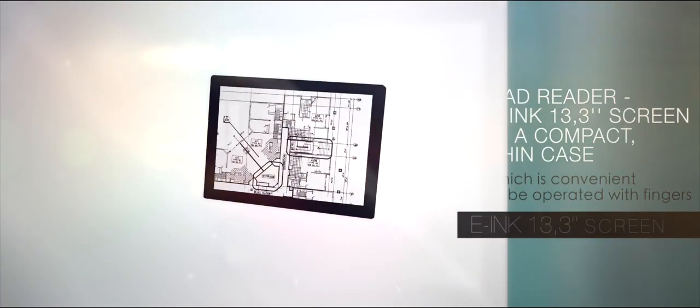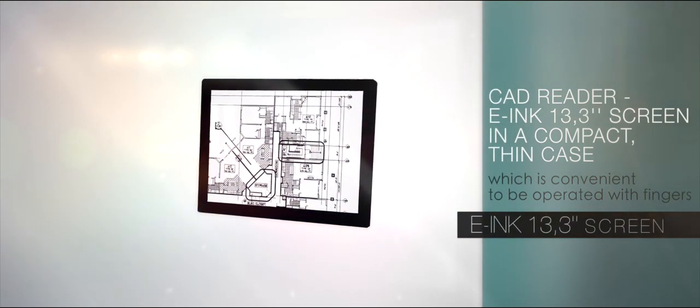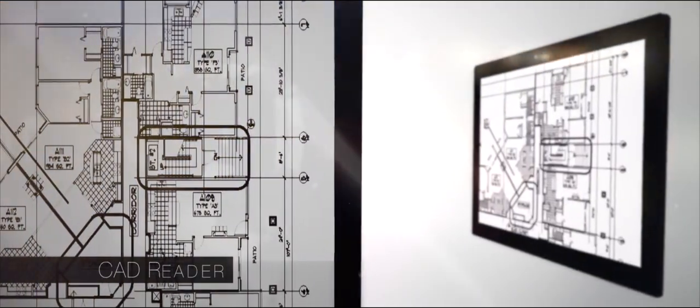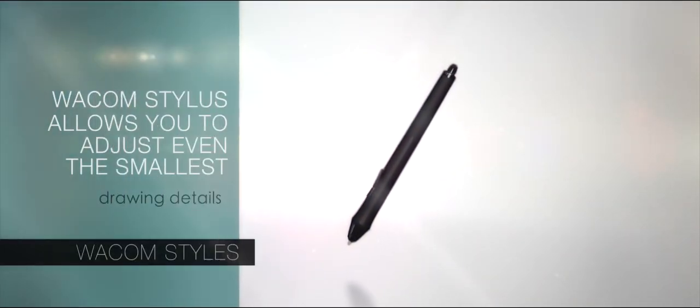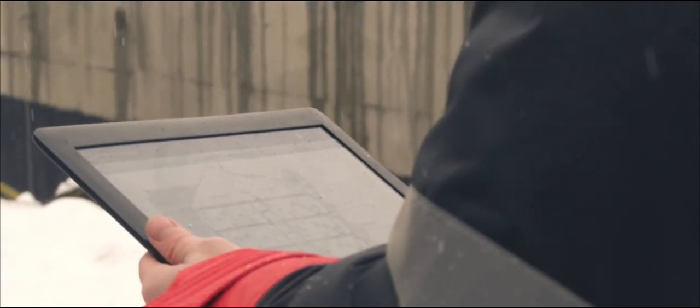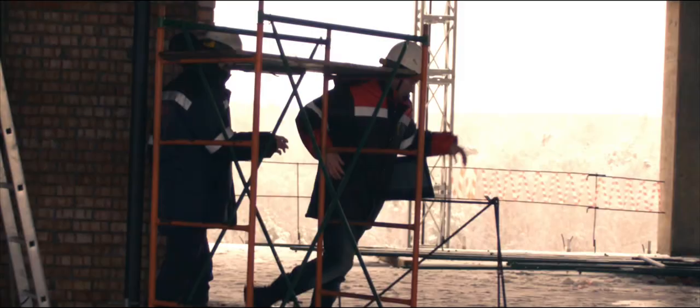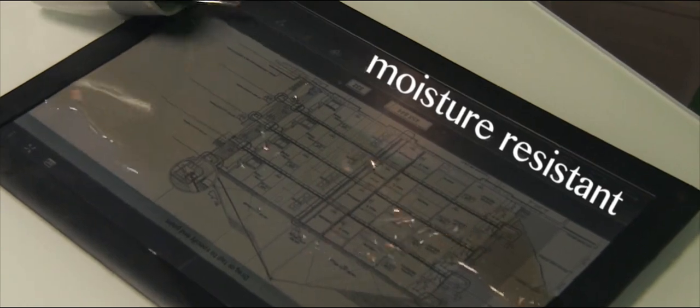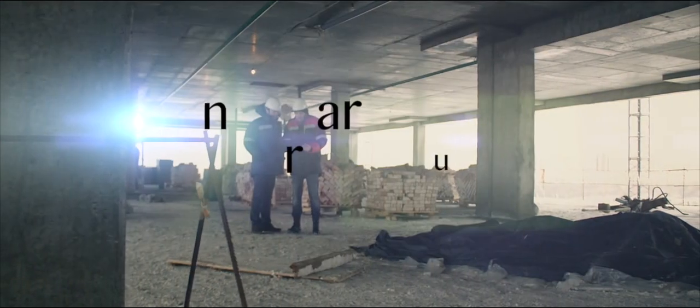CAD Reader features a 13-inch screen in a compact thin case, which is convenient to operate with fingers. A high-precision Wacom stylus allows you to adjust even the smallest drawing details, and even the weather and construction conditions won't hinder you now. CAD Reader is heavy-duty, moisture-resistant, and has no glare in bright sunlight.